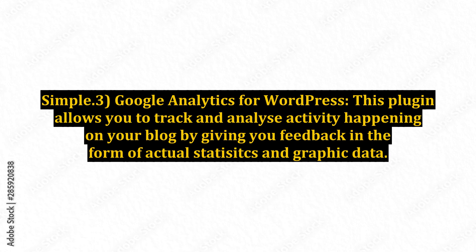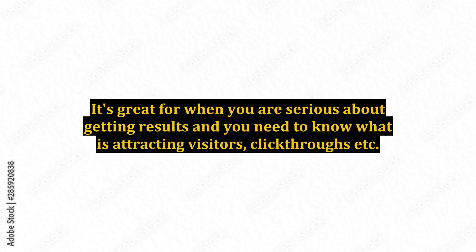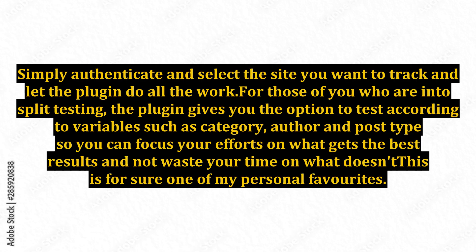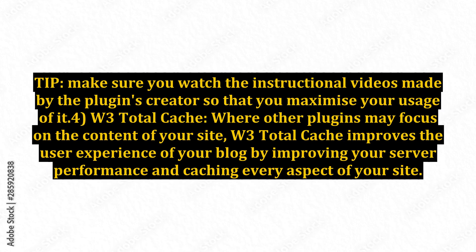3. Google Analytics for WordPress. This plugin allows you to track and analyze activity happening on your blog by giving you feedback in the form of actual statistics and graphic data. It's great for when you are serious about getting results and you need to know what is attracting visitors, click-throughs, etc. Installation is simple and done using an API key. Simply authenticate and select the site you want to track and let the plugin do all the work. For those of you who are into split testing, the plugin gives you the option to test according to variables such as category, author, and post type, so you can focus your efforts on what gets the best results and not waste your time on what doesn't. This is for sure one of my personal favorites. Tip: make sure you watch the instructional videos made by the plugin's creator so that you maximize your usage of it.